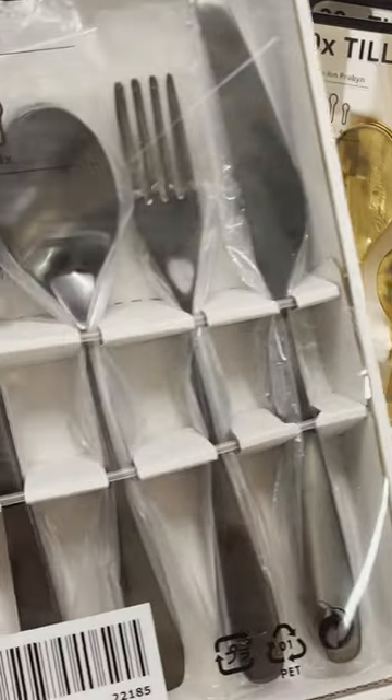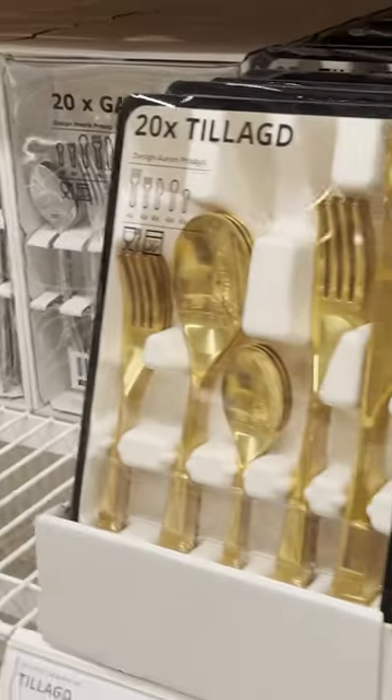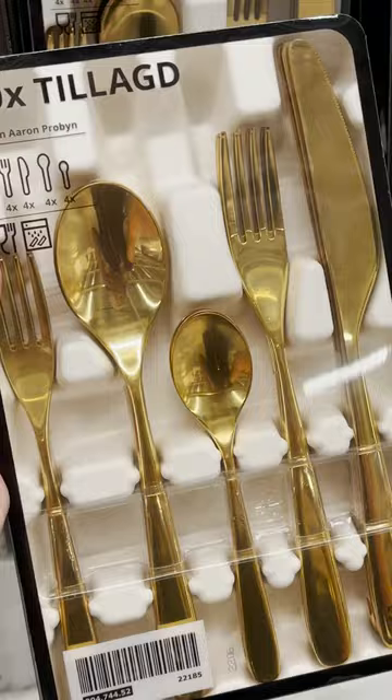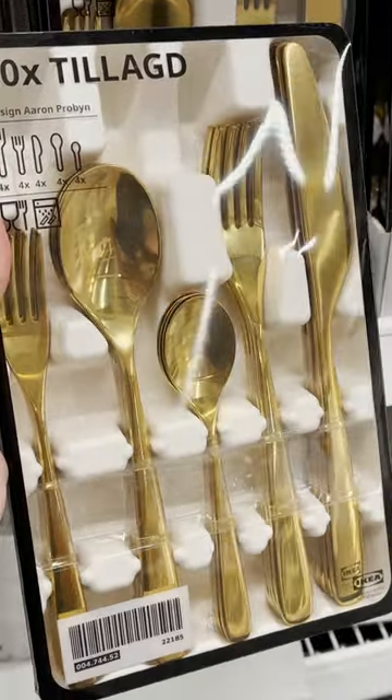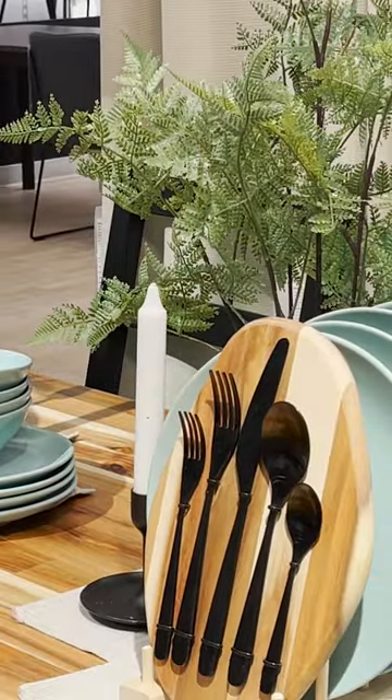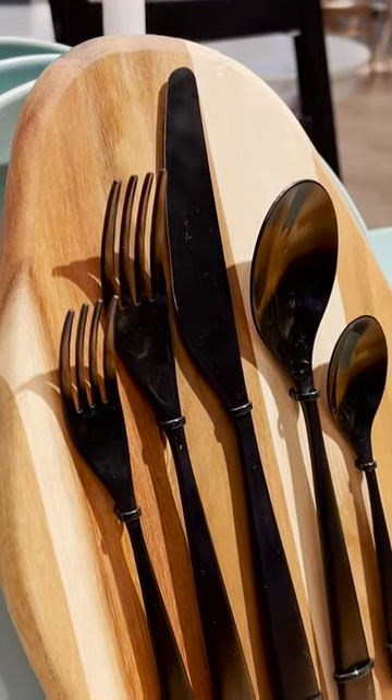Ikea has completely stepped up their cutlery game. They now have gold cutlery, silver, and black. If you're looking to create a little bit more of a high-end elevated look in your home on a budget, I would consider getting some cutlery from Ikea.